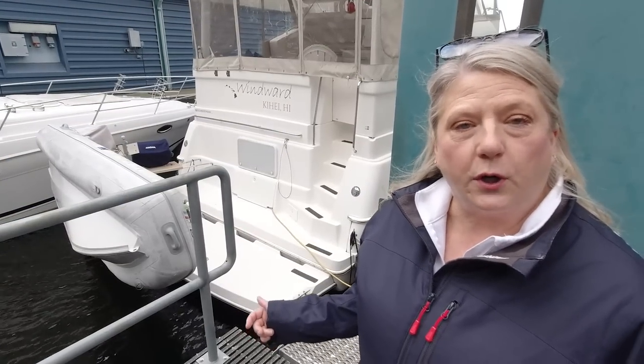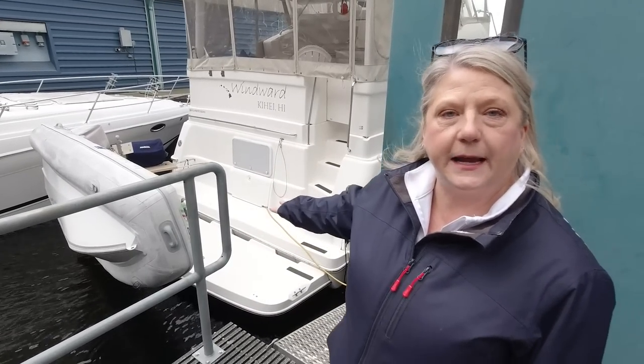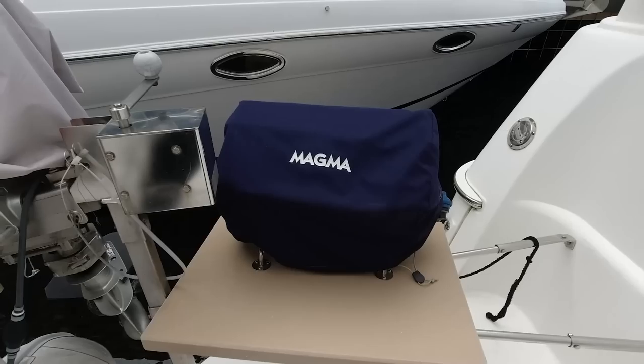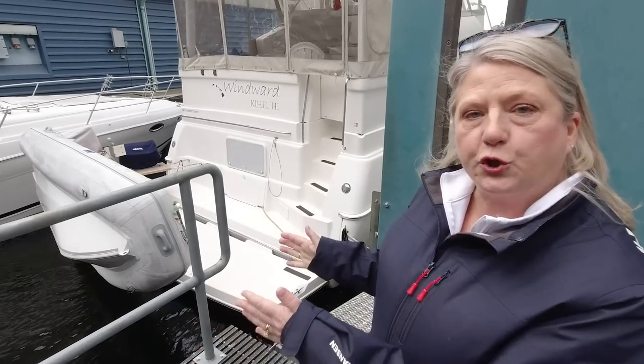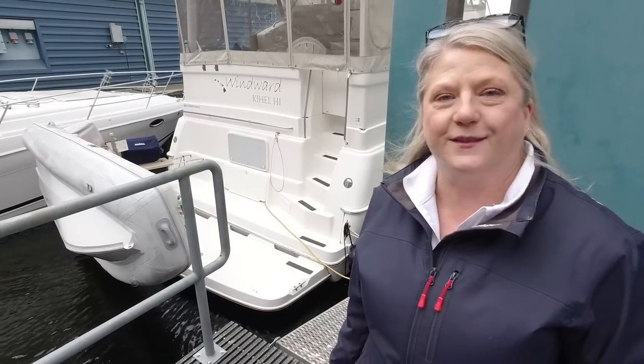Before we get on board, I want to show you the stern. It has a ton of space because the davit for the dinghy sits way off of the swim platform. It has a barbecue and this is an aft version, so that's why we're going to have a shorter stern and we're going to go straight inside the cockpit.